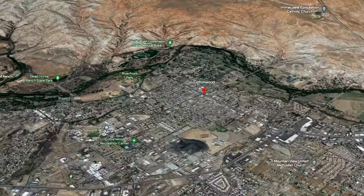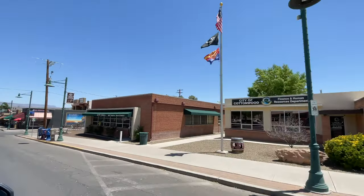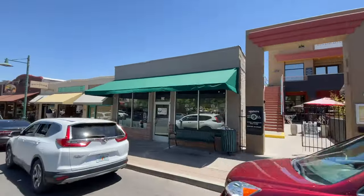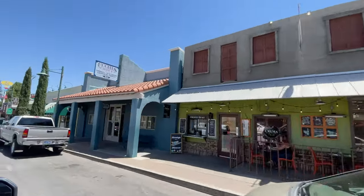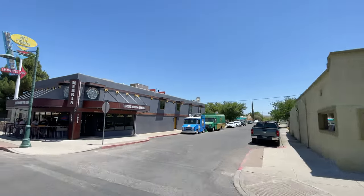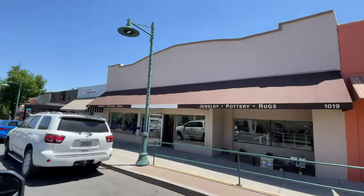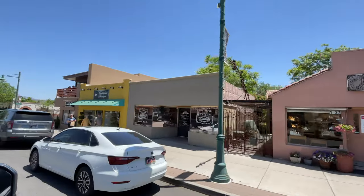Next up we're headed up to the Verde Valley — this here is Cottonwood, sitting right alongside the Verde River, which translates to 'the green river.' Cottonwood is known for its historic Old Town where you'll find boutiques, galleries, and restaurants in a historical ambiance with these preserved buildings. It's also famous for the Verde Valley Wine Trail, so if you come up here, do some wine tasting — they have several award-winning wineries and tasting rooms with vineyard tours. People also like to take the old Verde Railway.